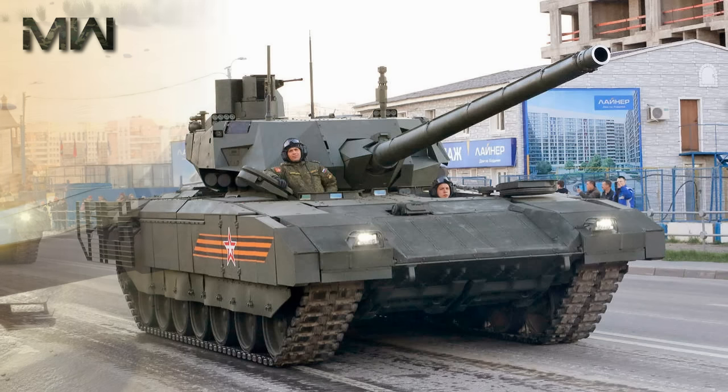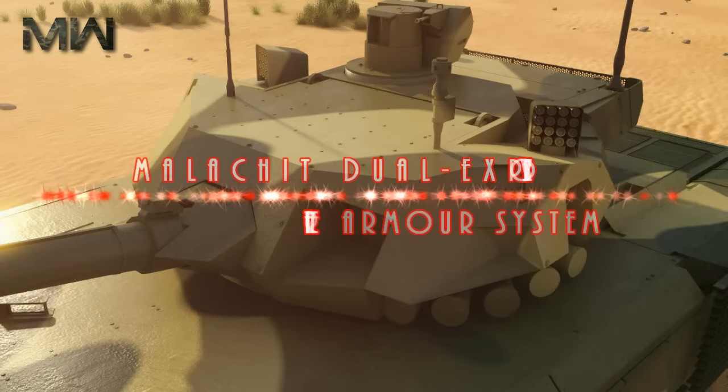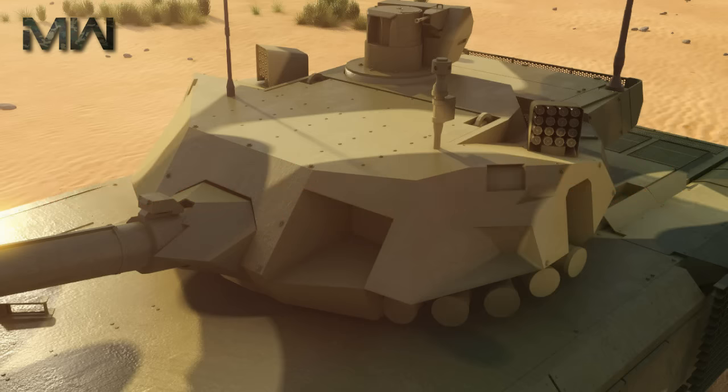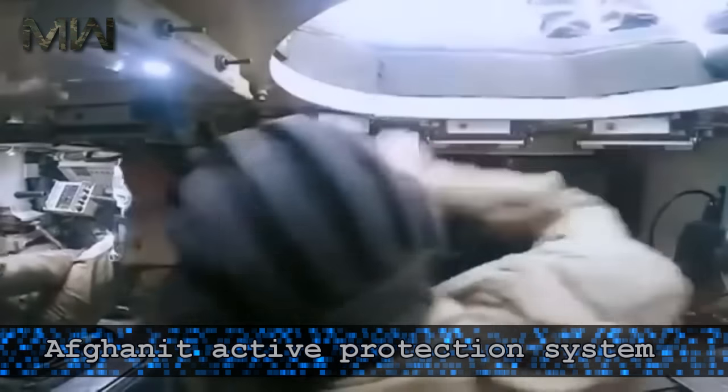Both the chassis and the turret are equipped with a Malachit dual explosive reactive armor system on the front, sides and the top, and the turret's shape is designed to reduce its radio and thermal signature. The tank features an Afghanit active protection system.